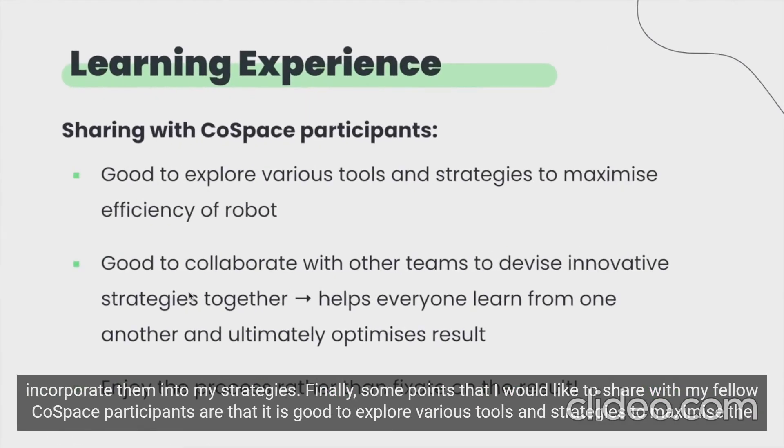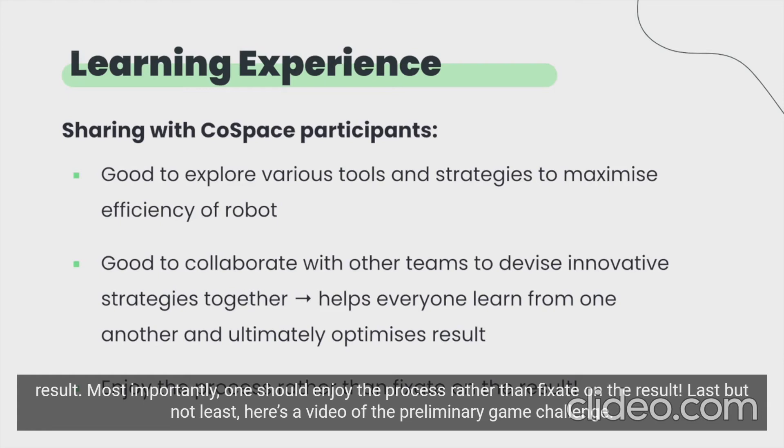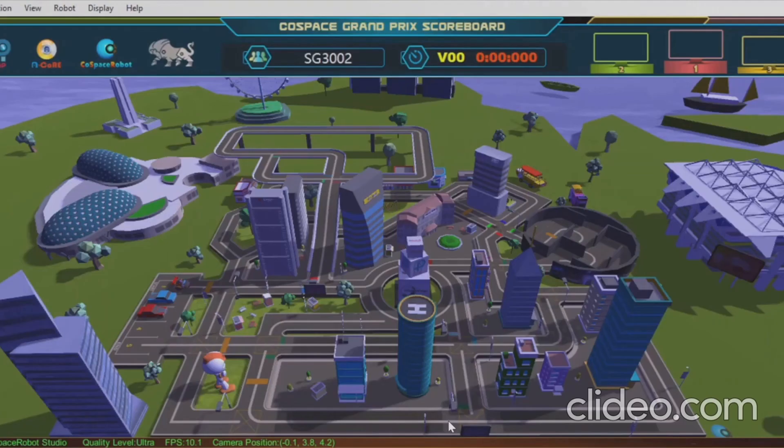Finally, some points that I would like to share with my fellow Cold Space participants: it is good to explore various tools and strategies to maximize the efficiency of the robot. It is also good to collaborate with other teams to devise innovative strategies together, as this helps everyone learn from one another and ultimately optimizes the result. Most importantly, one should enjoy the process rather than fixate on the result. Last but not least, here is a video of the preliminary game challenge.